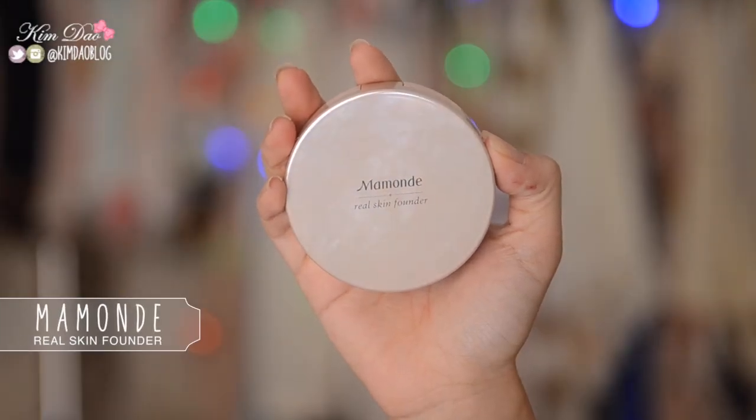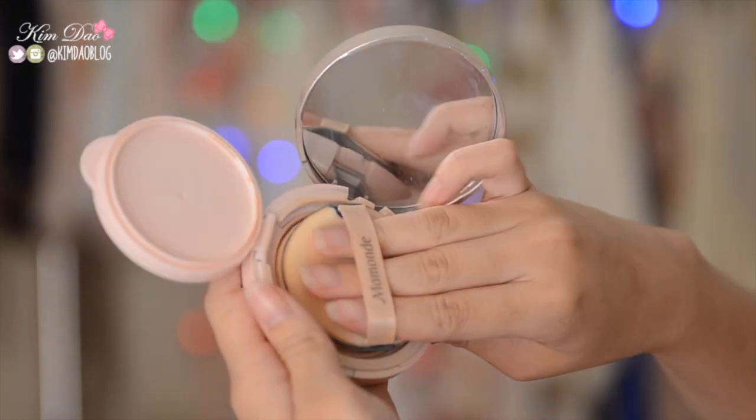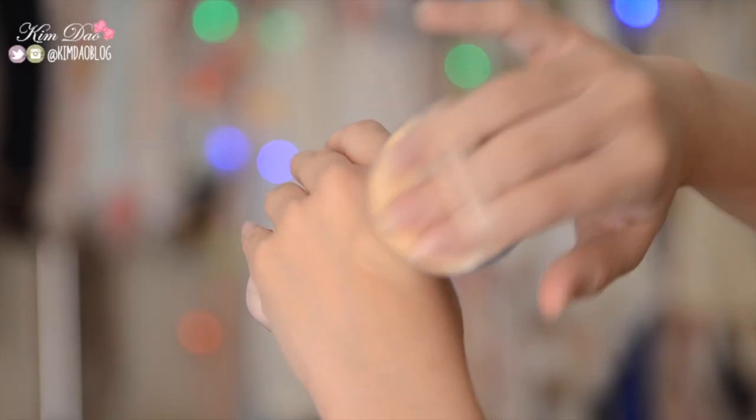This item I've showed so many times but I absolutely love it, so I'm going to show it again. This is the Mamonde Real Skin Founder — pretty much just a foundation. It is so good because the coverage is great, it's so moisturising, it lasts the whole day, and I really love how it looks on my skin. As you can see I've already hit pan, and I've been using this almost every day. It's much lighter than foundation, so it doesn't look cakey at all.